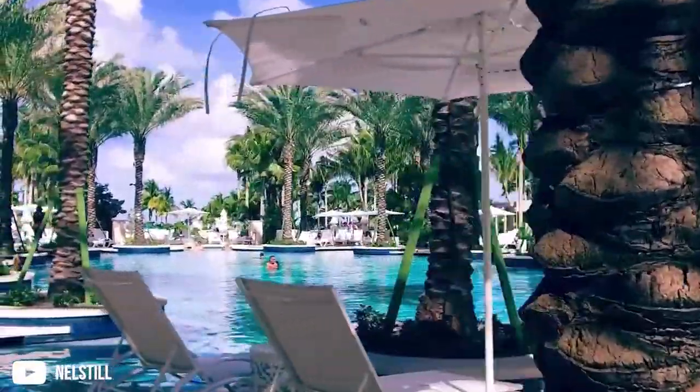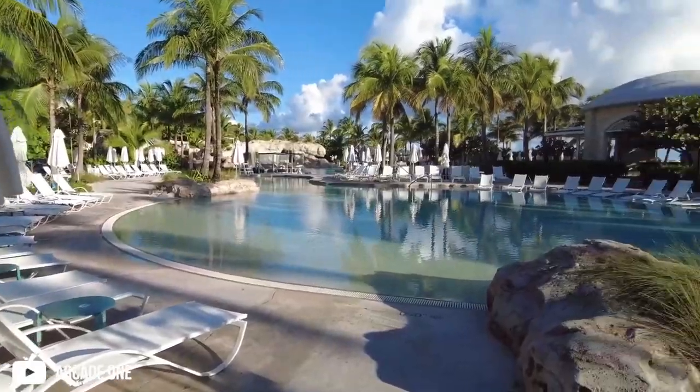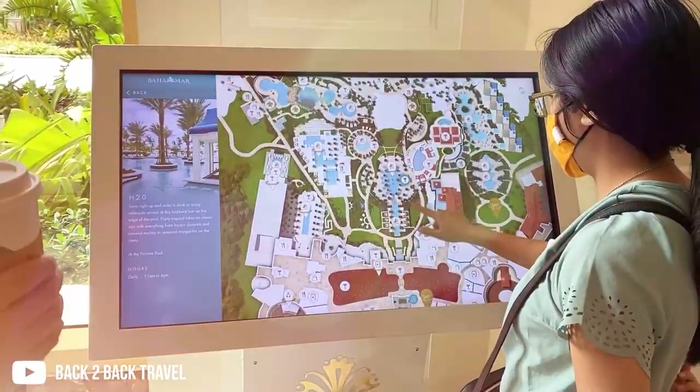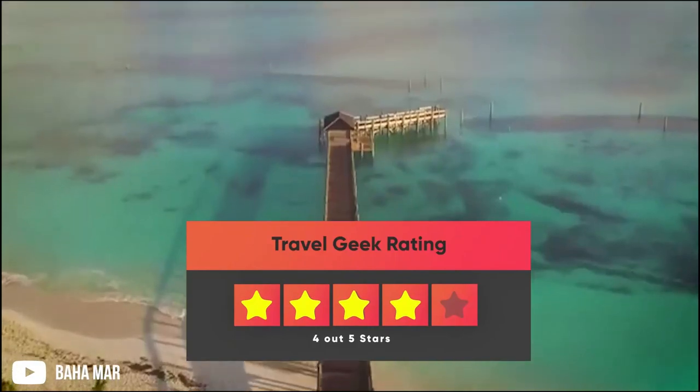Plan a trip now, you won't regret it. Everything about the resort is outstanding — the service, the rooms, the lobby, the amenities, the restaurants, the pools, the beach, everything. If you're looking for a tropical destination with all the bells and whistles, this is your spot. Our rating for this resort is 4 out of 5, and let us know your thoughts in the comments below.